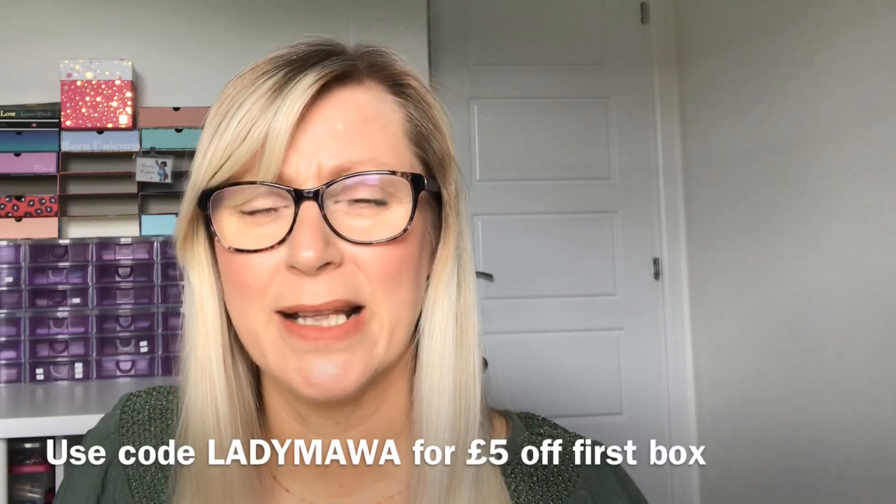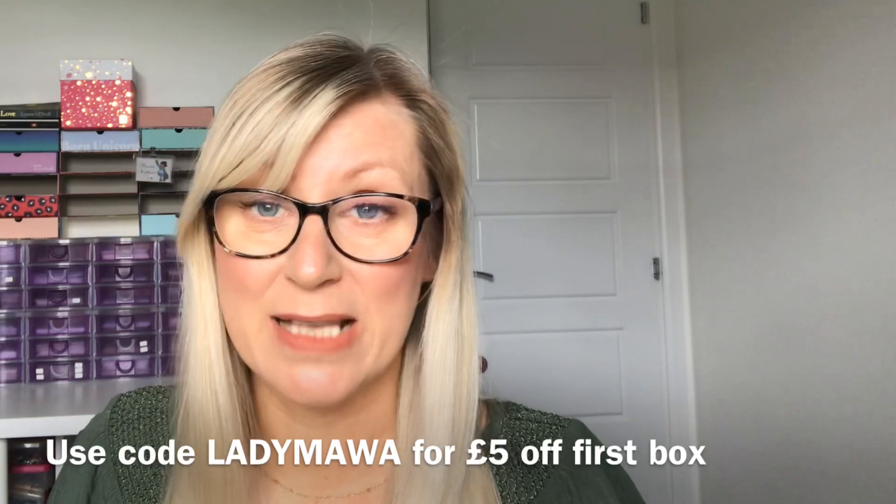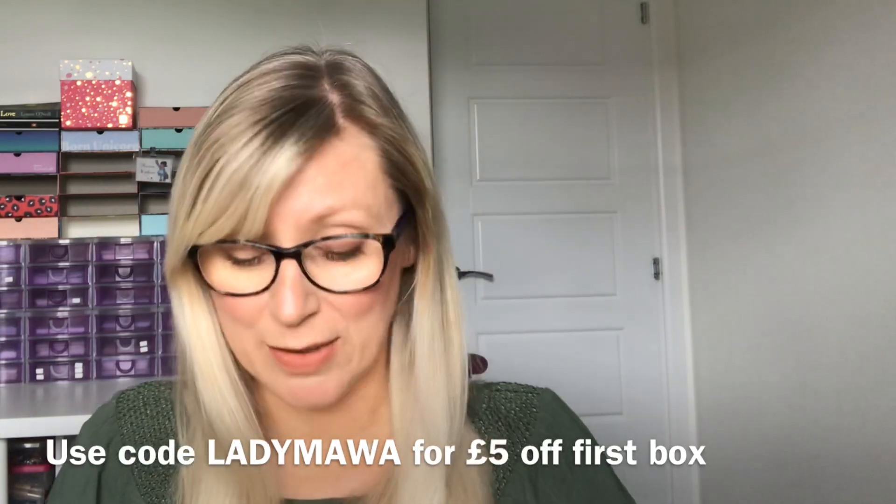Birchbox is £10 a month with £2.95 postage and packaging, and you can get £5 off your first box if you haven't had it before. I have a code which is Lady Marwa — I'll pop a link down below — so you can use that to get some money off your first box.